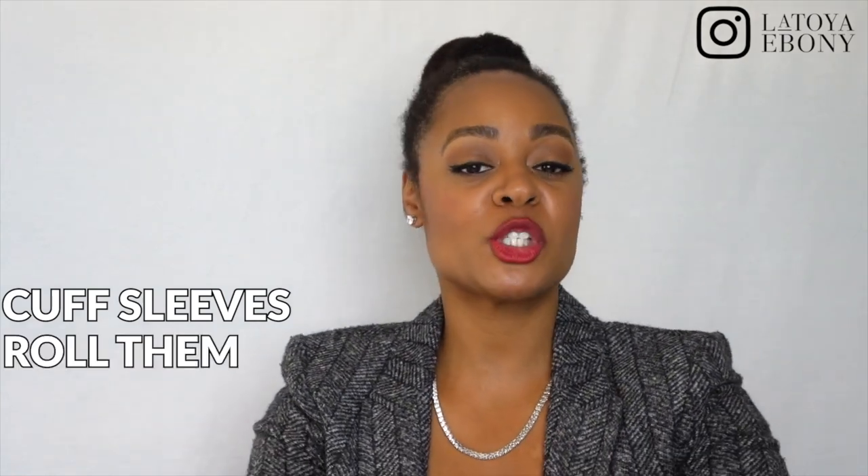Probably the easiest thing that you can do is cuff your sleeves — roll them, scrunch them, cinch them — and also the hems of your pants. I do this all the time. Even when I'm wearing a t-shirt and jeans, it just adds an extra level of style. When you have something like a blazer on, scrunching your sleeves gives it a little more of a casual, relaxed, but cool, stylish look.